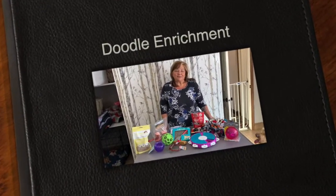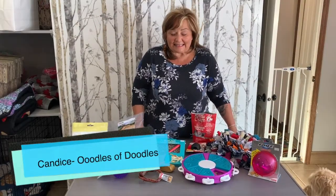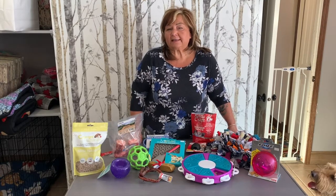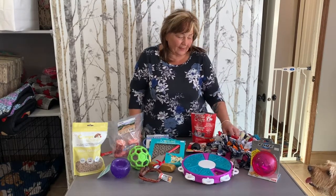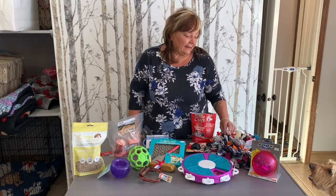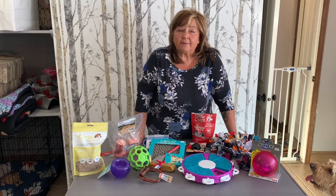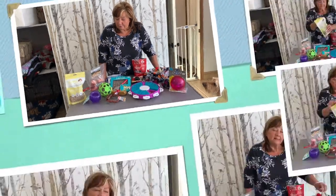Hi everybody, it's Candace from Oodles of Doodles. Today we're going to talk about enrichment — giving those dogs something to do. They all like to be busy, and especially on days when it's cold or you can't get out for that walk, it's nice to have some ideas of different things that you can do.